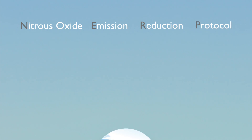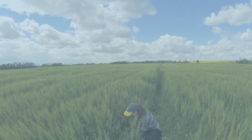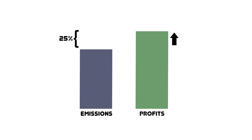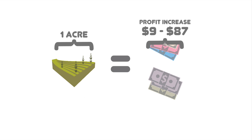These findings can now be used in the Nitrous Oxide Emission Reduction Protocol (NERP), which is aimed at reducing regional and ultimately global nitrous oxide emissions through changing nitrogen management practices locally. Adopting NERP will not only reduce greenhouse gas emissions by up to 25%, but will also improve your bottom line. It is estimated that increased profits per acre range from $9 to $87 per year.